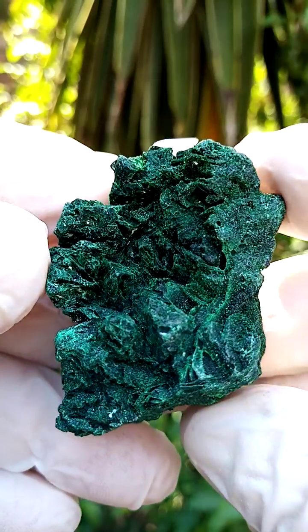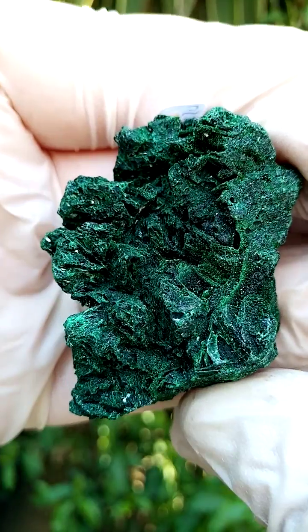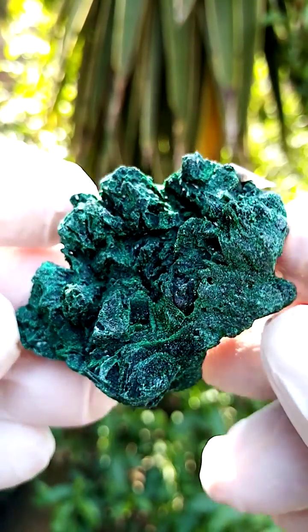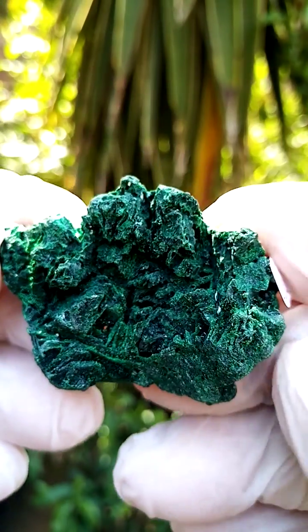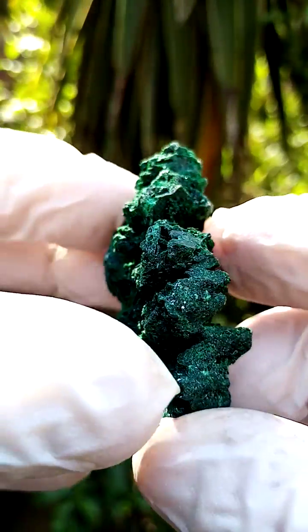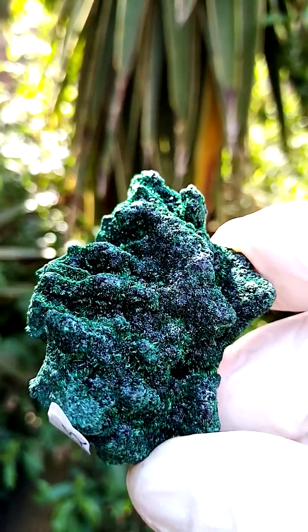Then when we go to the other side, we have a totally different view of the same specimen — more of a copper in stages of oxidation going into the malachite. Size-wise here, we're looking edge to edge, about two inches across, maybe just over an inch. All the way, of course, from the Mashamba West Mine in the Katsanga, famous for primary malachites.